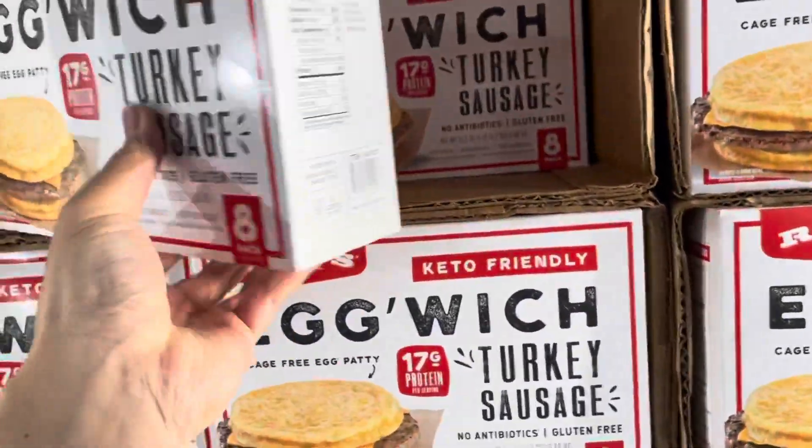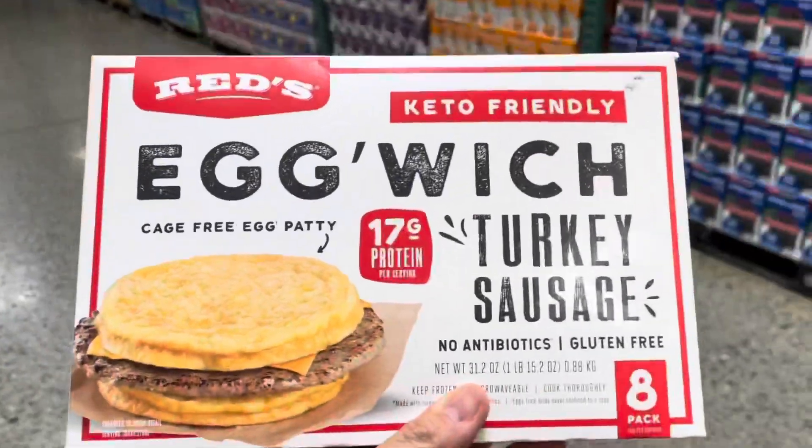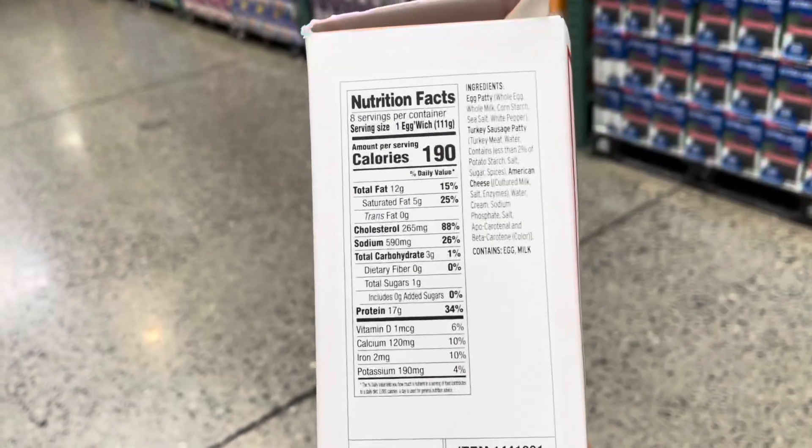Here's a relatively newer item: it's Red's egg witch turkey sausage breakfast sandwich, ready in about two minutes and at three net grams of carbs per serving. What's not to love? Two thumbs up.